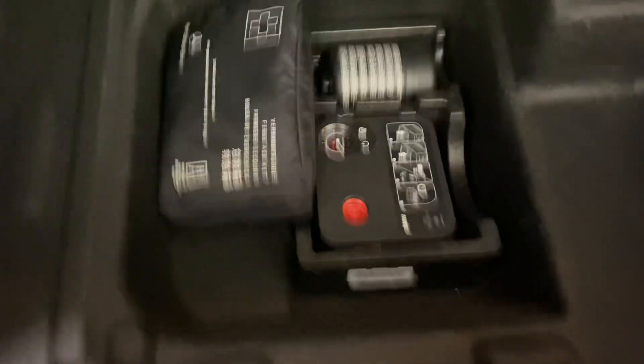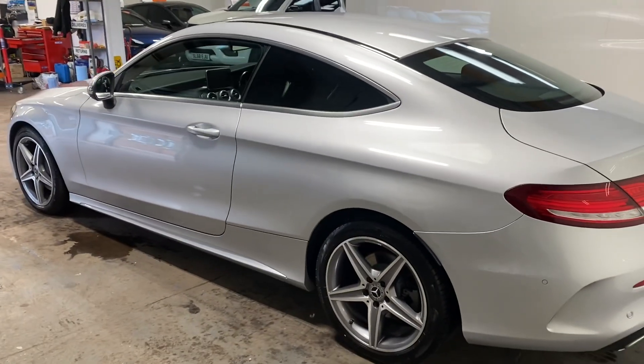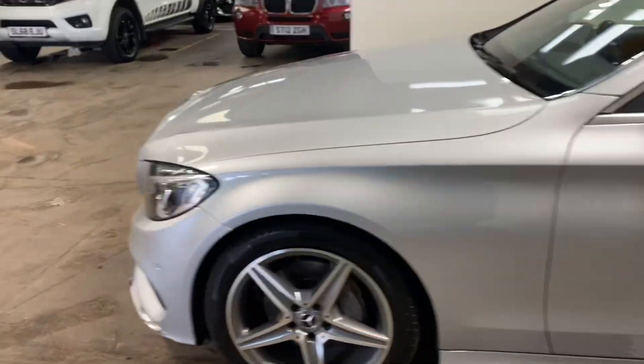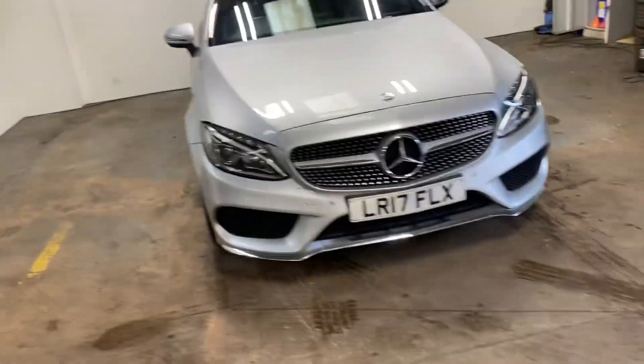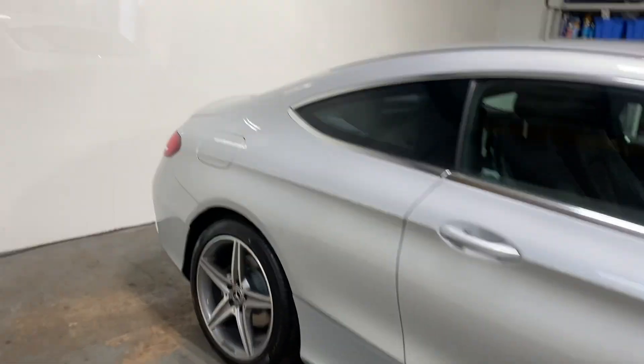There's the tyre inflation kit and the first aid kit, your triangle, as you would expect. Let me walk you up the passenger side of this car. It's really clean and tidy — just to emphasise it, it's a gorgeous car. It's one former keeper as well.